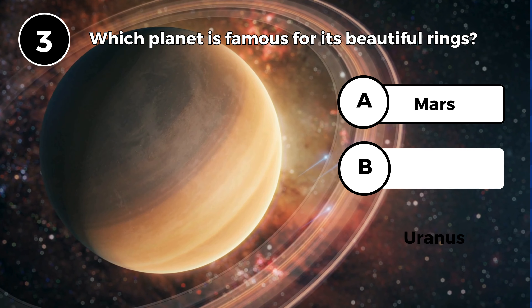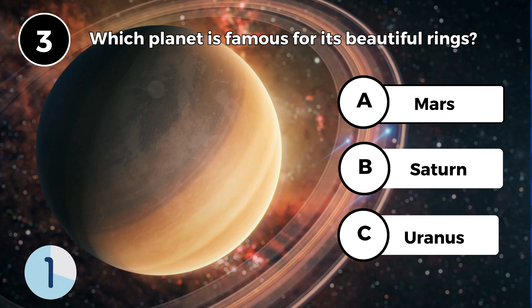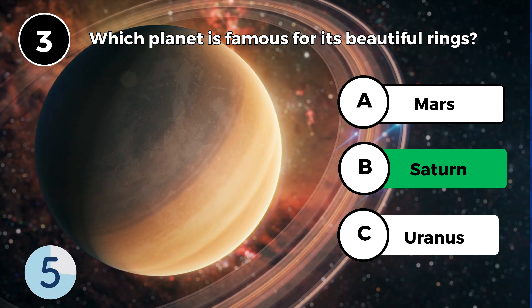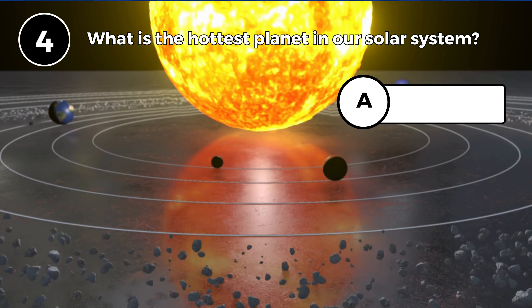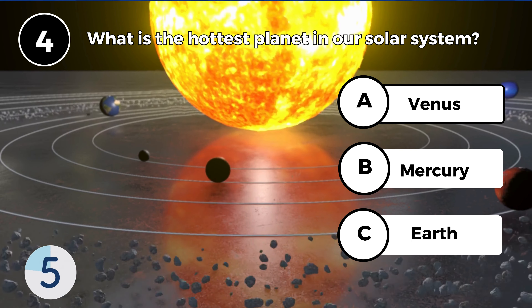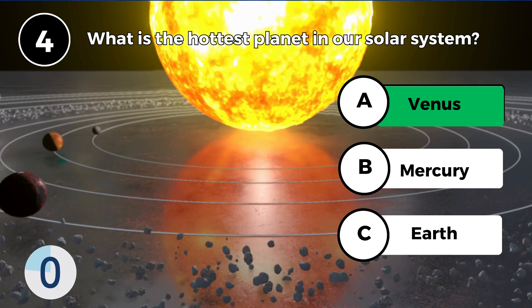Which planet is famous for its beautiful rings? Saturn. What is the hottest planet in our solar system? Venus.